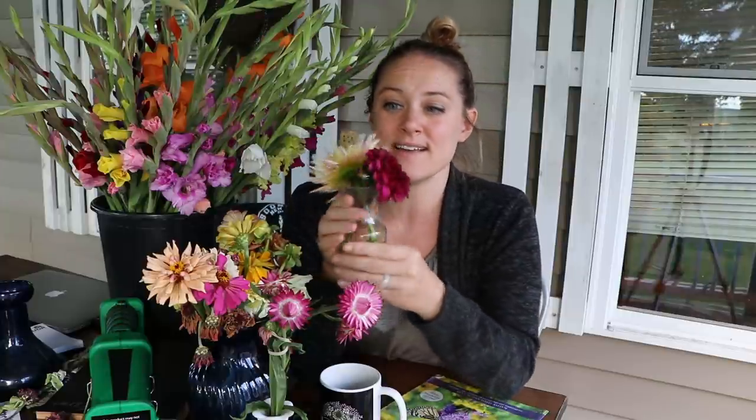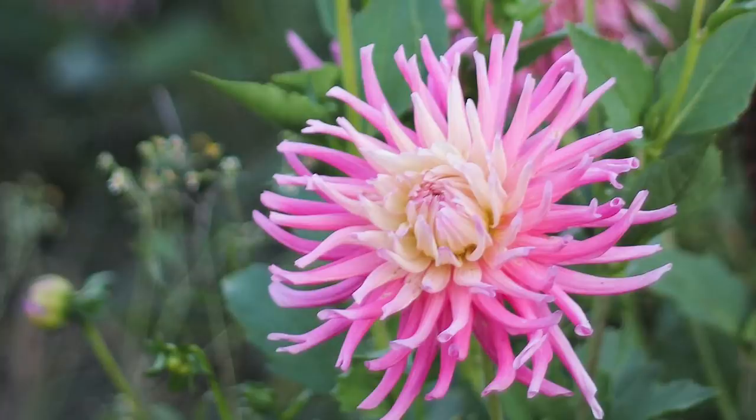I have some new dahlias opening up in the field. I posted a picture on my socials today — I have Diva and the Alfred Grill Cactus Dahlia. I love cactus dahlias. So many people don't like them, but they were my most prolific growers last year. I had this purple and white one that was to die for — one plant had 40 stems on it.